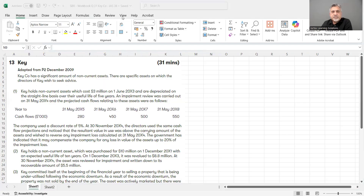This is question number 13, Key Company. This is taken from the BPP workbook, not from the practice kit, but from the workbook. This is about IAS 36 impairment and revaluation.